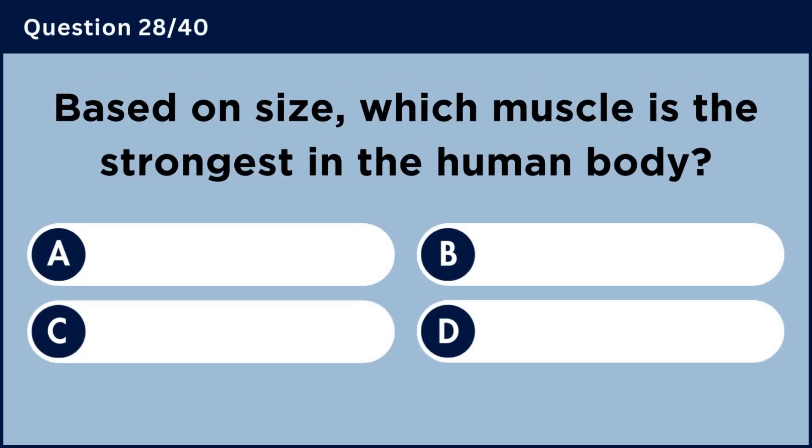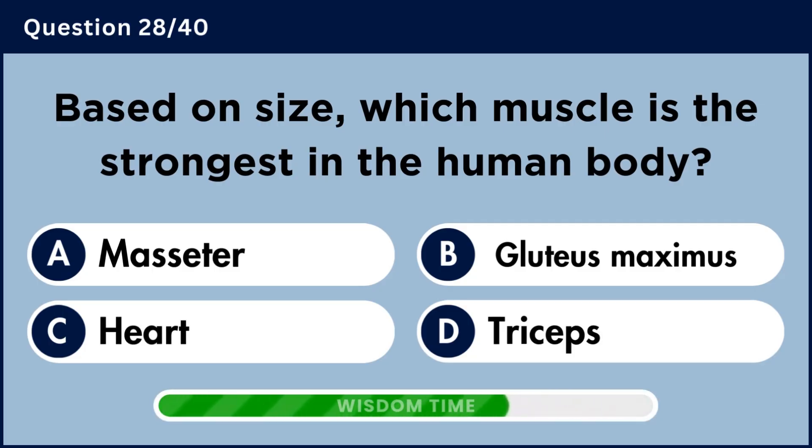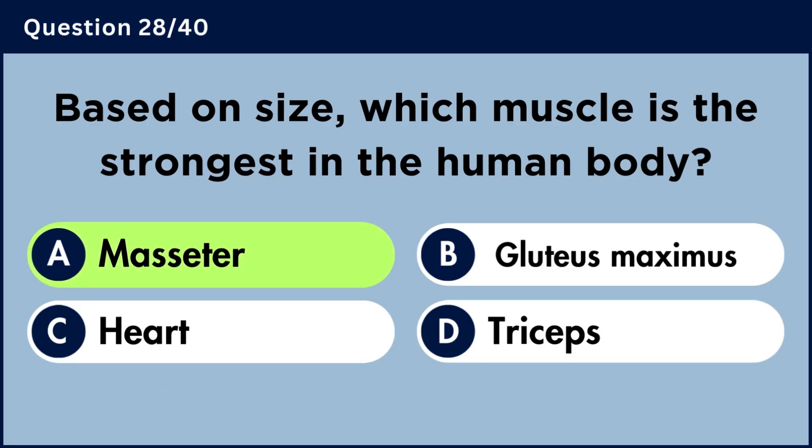Based on size, which muscle is the strongest in the human body? Answer D: Masseter.